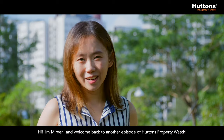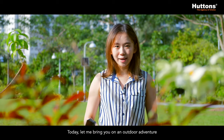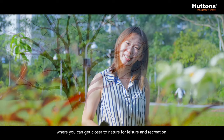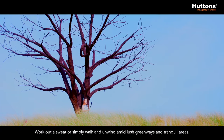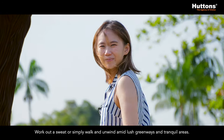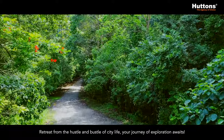Hi, I'm Mirin and welcome to another episode of Hatton's Property Watch. Today, let me bring you on an outdoor adventure where you can get closer to nature for leisure and recreation. Work out a sweat or simply walk and unwind amid lush greenways and tranquil areas. Retreat from the hustle and bustle of city life — your journey of exploration awaits.